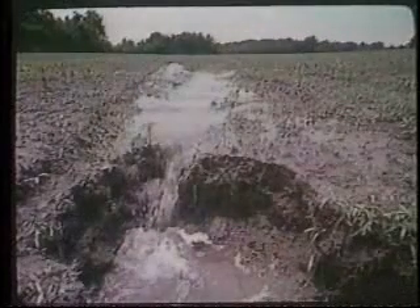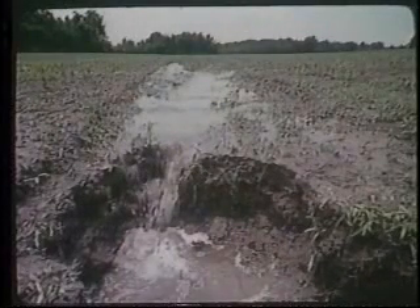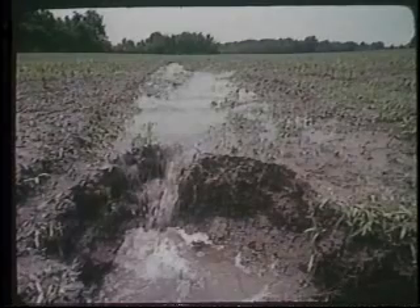The third type, gully erosion, is the most dramatic form of soil erosion. It is also the most expensive to correct.